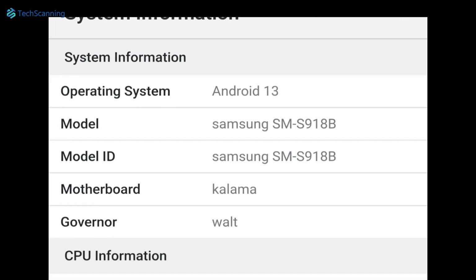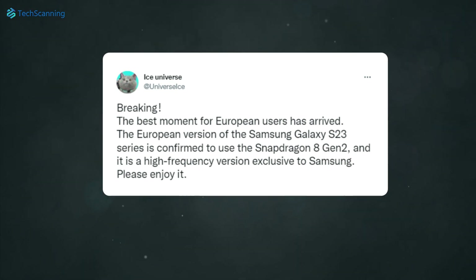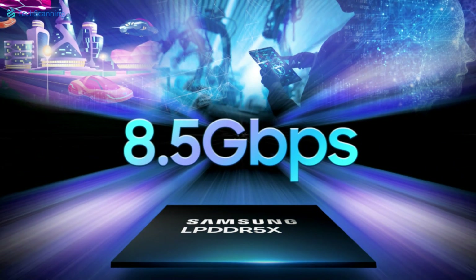Finally, the Snapdragon-based Samsung S series will be available almost everywhere, so people who were earlier using the Exynos-based S series model will soon be able to experience true flagship performance.